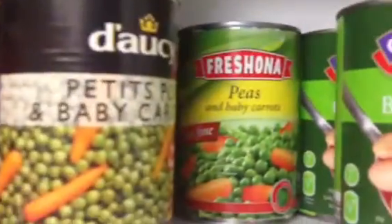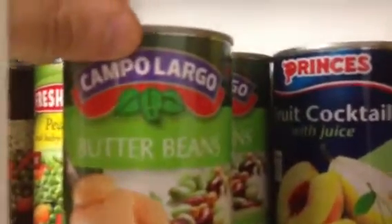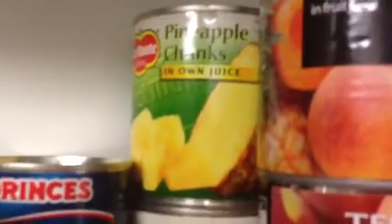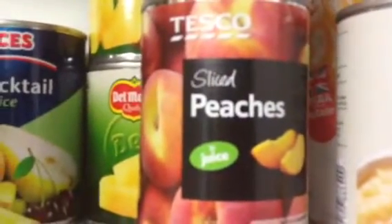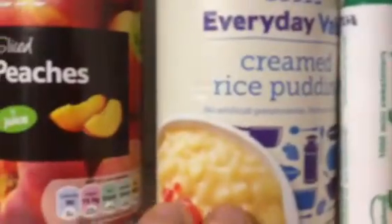We've got some more peas and baby carrots. We've got some butter beans. A fruit cocktail with juice, pineapple chunks, a fruit medley from Tesco, sliced peaches, and some creamed rice pudding.